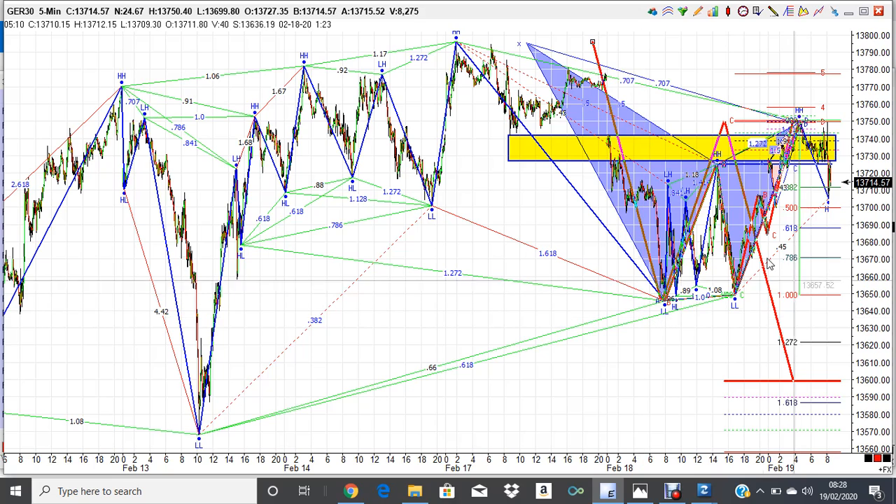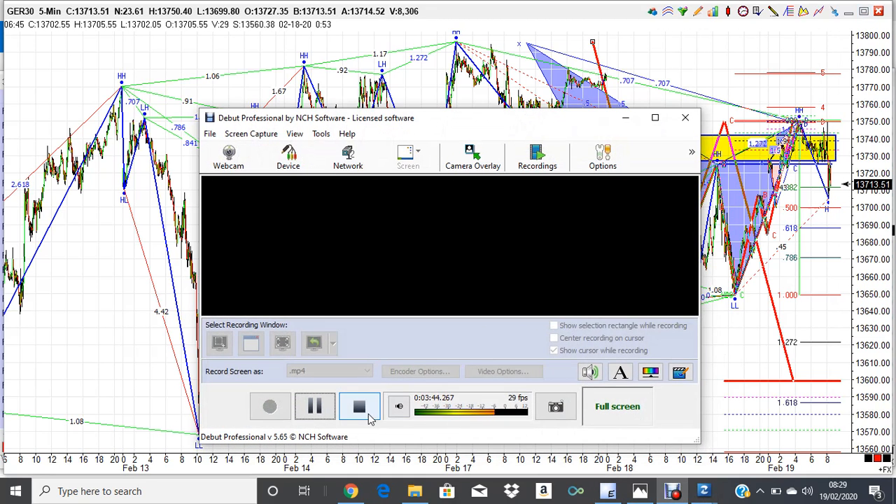That's what I'm looking at in the DAX, so keep a close eye on that and we'll see what unfolds. It's interesting to see how this develops. If we break back to the upside, you'd look for an ABCD off one of these lows and that's going to test or take out the highs. That's what I'm seeing in the German DAX this morning — trade safely folks, take care and good luck with your trading.